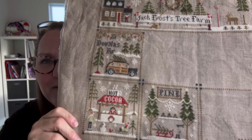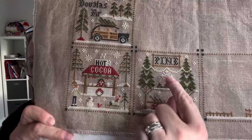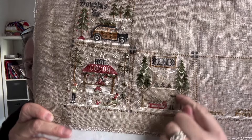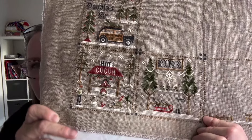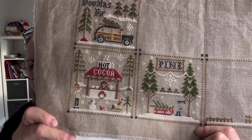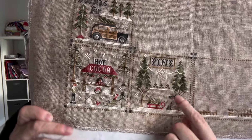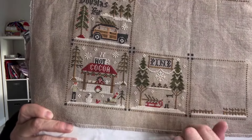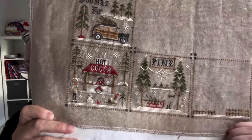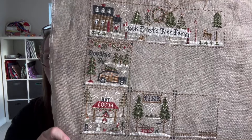I also picked up Jack Frost's Tree Farm from Little House Needleworks. I filled in a lot of the white, and I wanted to get just a little bit more done on that. I'm kind of treating all of these as color completion blocks — once I'm done with one color, I'll move on to the next, which is why I got most of the white done. This is going to be just fabulous when I'm done with it.